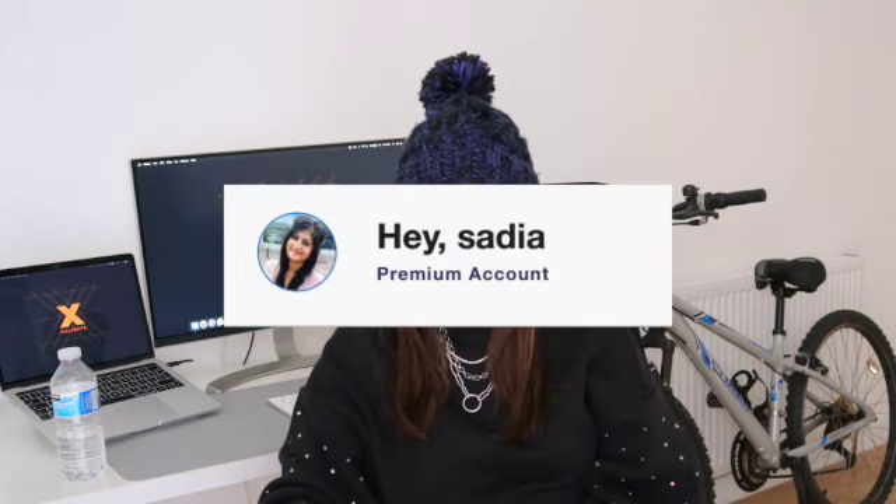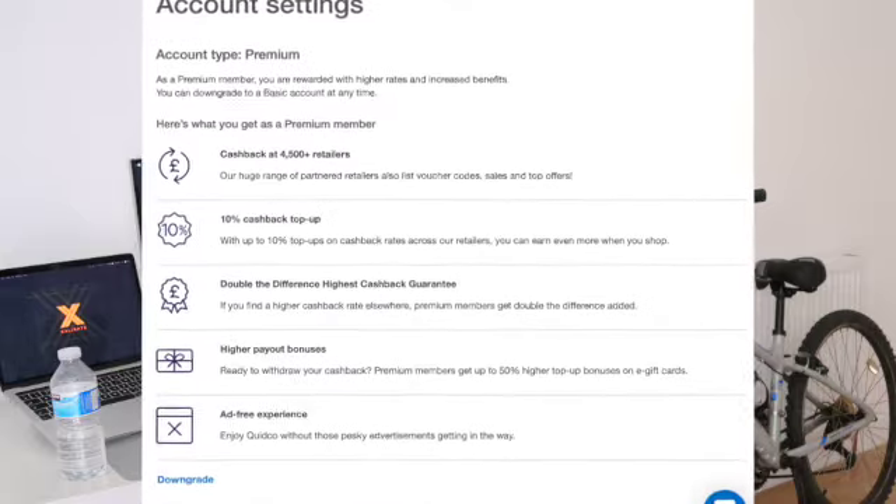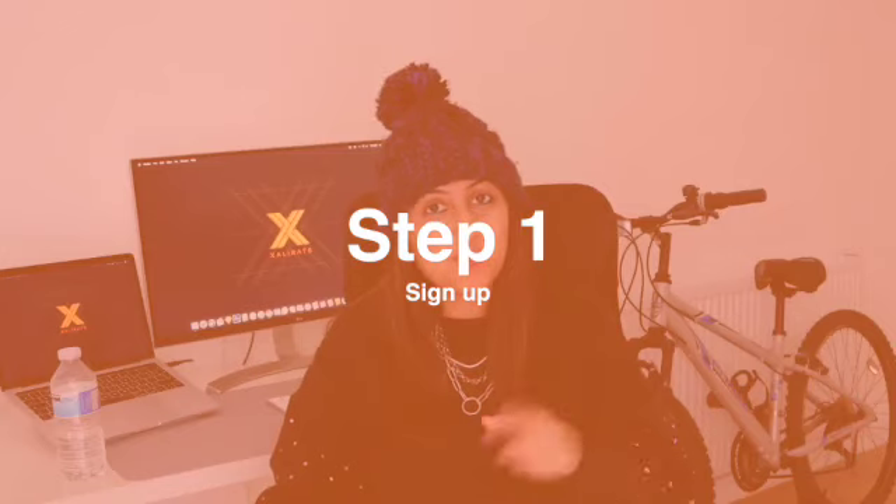If you go for the basic account it's completely free, but if you go for the premium account you do pay Quidco five pounds a year. That's not really a lot when you think about it, and you actually benefit from higher cashback rates, so it's a win-win situation really.